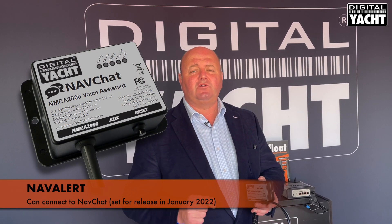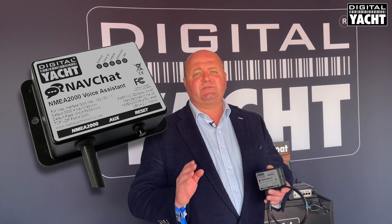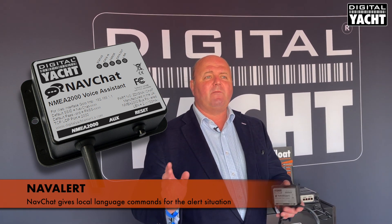NavAlert can also connect to a new device we're introducing in January 2022 called NavChat. NavChat gives you spoken English, French, or German language announcements of the alert situation, so no more remembering what a beep-beep-beep means — you get clear spoken instructions telling you exactly what the alert is: caution, shallow water, and so on. Another great accessory coming in 2022.